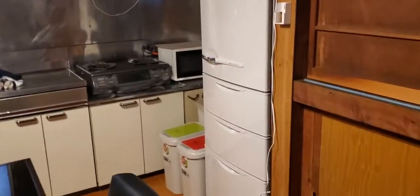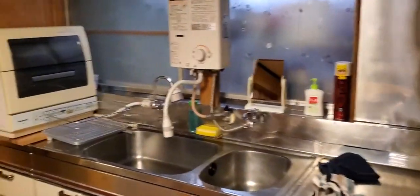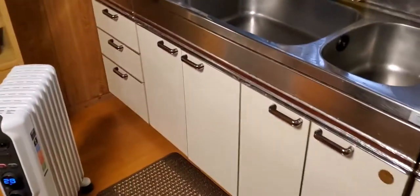Everything is gas heated, so there's a refrigerator, a gas water heater, and some pretty old-looking cabinets.